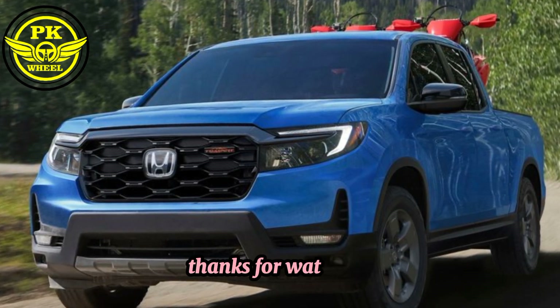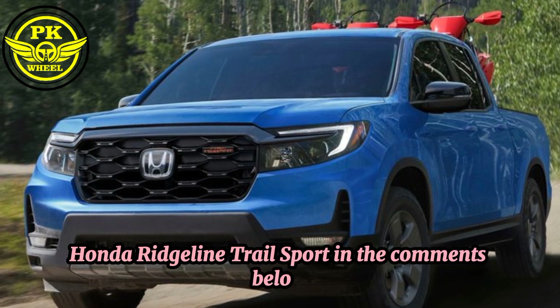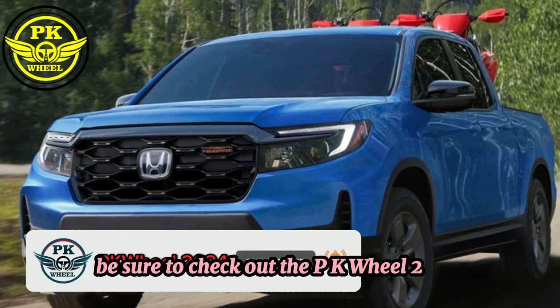Thanks for watching. Let me know what you think of the 2024 Honda Rigline Trail Sport in the comments below. And if you're interested in learning more about the Rigline, be sure to check out PKWheel2024.